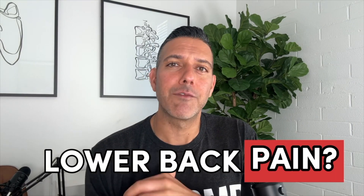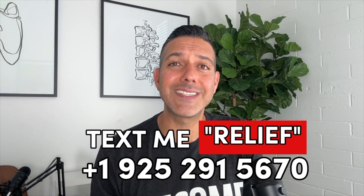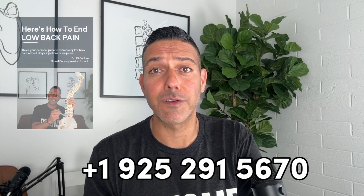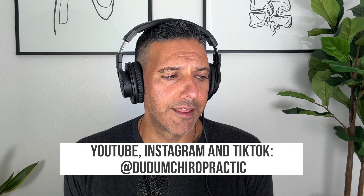Thank you for listening. If you're having lower back pain and want relief, text the word RELIEF to 925-291-5670 to download your free low back pain guide. Start fixing your back today and get the relief you deserve. If you haven't subscribed to this podcast yet, we're showing evidence-based results — pre and post MRIs proving outcomes — and talking about things you may be suffering with. Hit the subscribe button so you can tune in when we drop episodes every week. You can follow me on all the socials, Dr. J.D. Dunham. Thanks for listening — this is Back At It with Dr. Decompression. Have a great day.